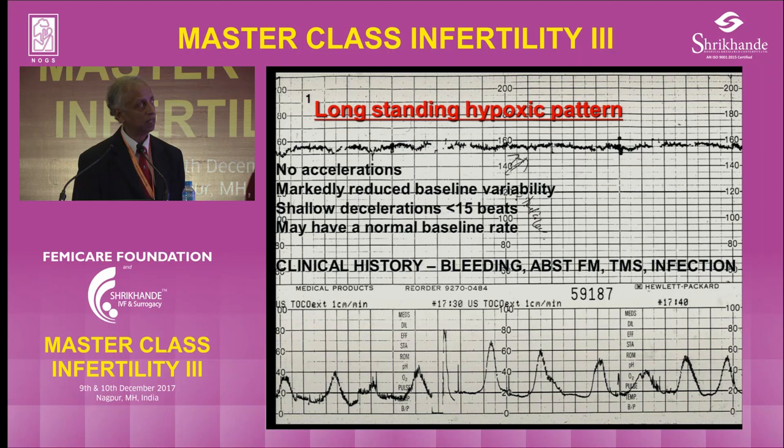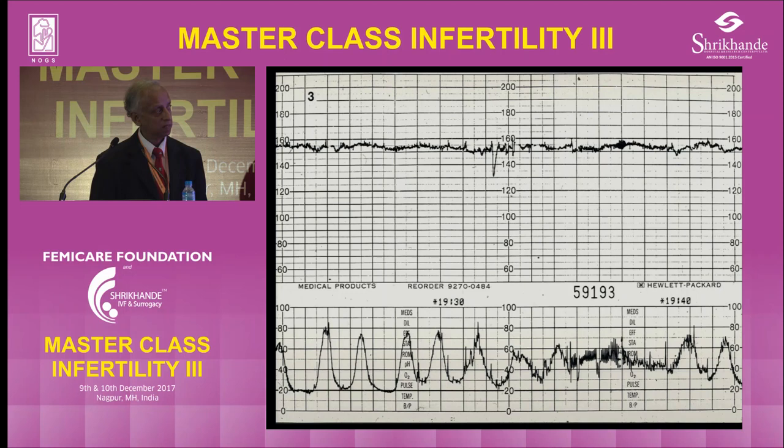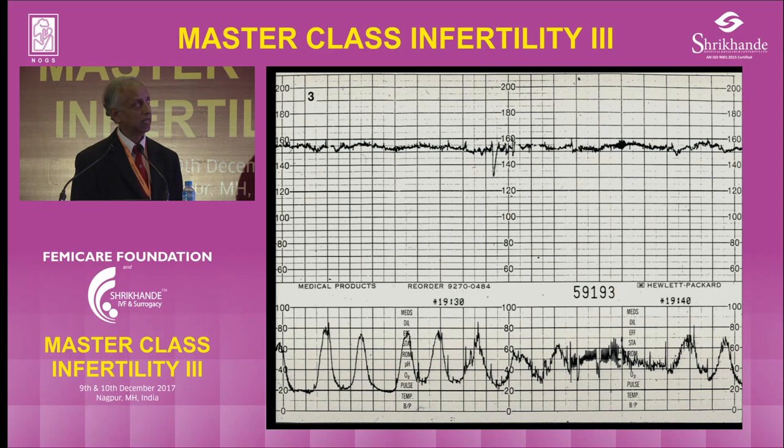There are no accelerations, reduced variability, and you have to elicit the history of bleeding, absent fetal movement, thick meconium, infection. In this case, the mother was not sure about the fetal movements. This trace is at 1730, then at 1930. If it had a sleep pattern, it should have recovered, but the shallow decelerations indicate probably not.